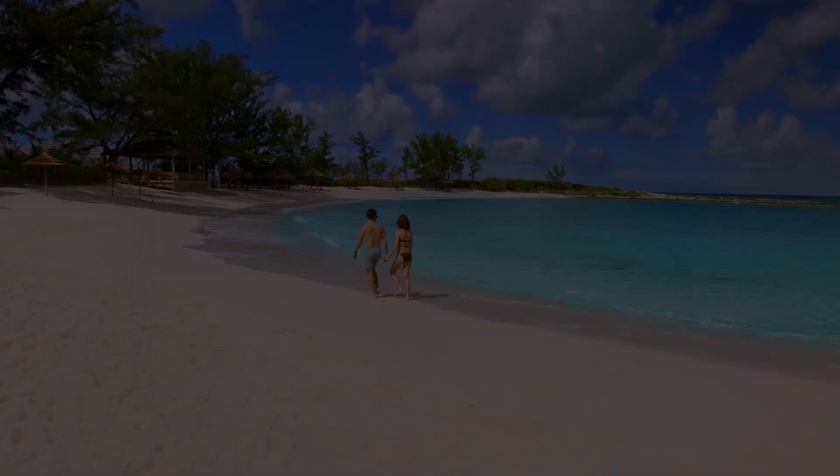A Taste of History is made possible by Sandals Resorts, the luxury included vacation.